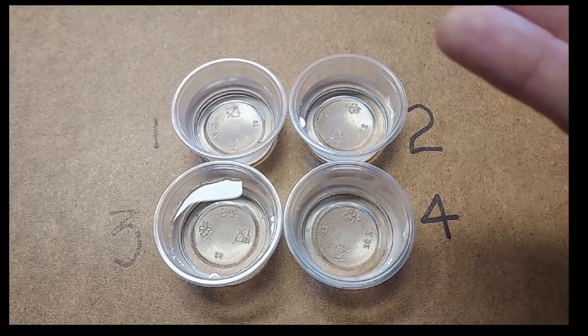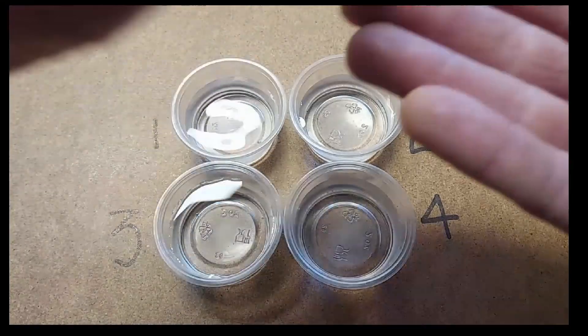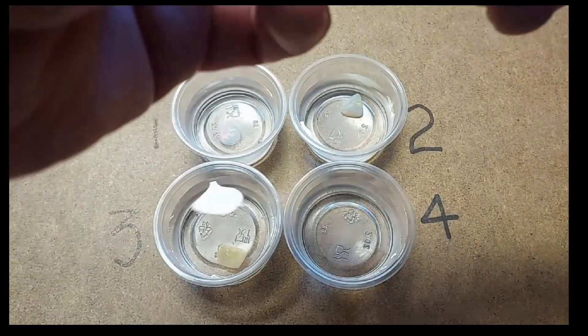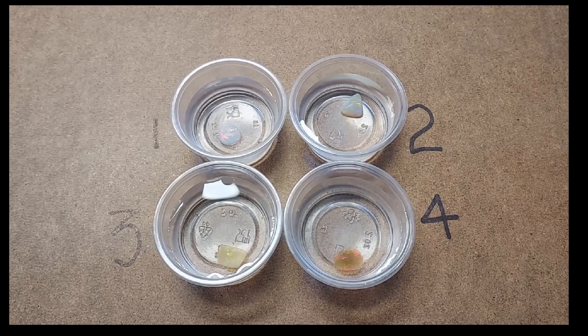And that is what we're testing — we're testing to see if these are hydrophane. If they are, they will start to become even more transparent after a little while. We're going to drop each of these in and just wait and see. I'm going to let this run and we'll do a time lapse and see how they look after about 10 minutes.